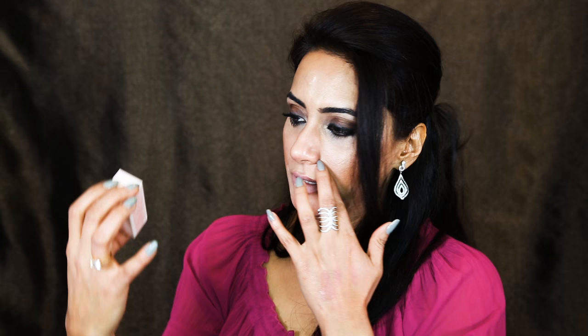I also got one more Bite Beauty lipstick — the multi-stick in color Gelato. I love these multi-sticks because they're so versatile: you can use them as lipstick, cheek color, or eye color. Here's the Gelato swatch — it's a very pretty mauve-pinkish color, and that's actually what I'm wearing on my lips right now.